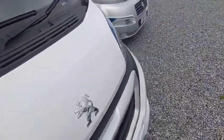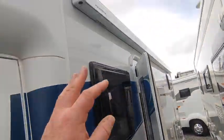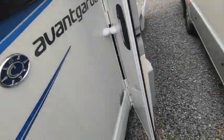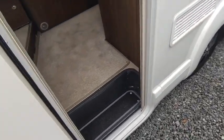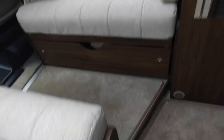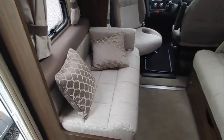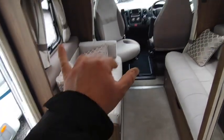Coming around to the habitation door, it's also got a factory-fitted Dometic awning up high, so it's got every bell and whistle worth having. There are nice loose-fit carpets. Coming inside — it is a narrow body van, so it's easy to drive down country lanes, though you do feel it a little, but it's still very spacious.